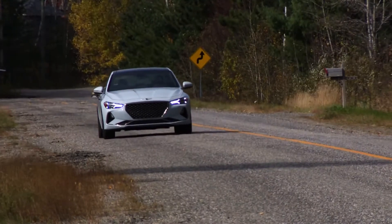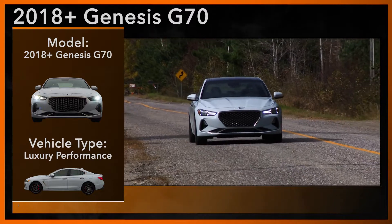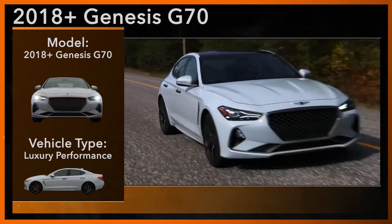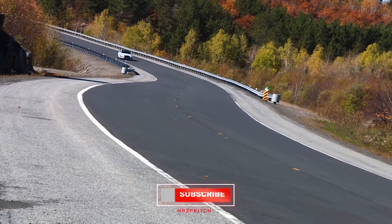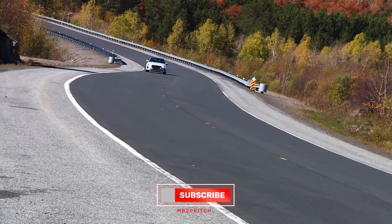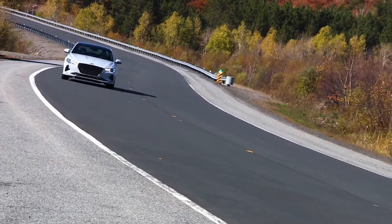The Genesis G70 luxury sport sedan has been on Canadian roads since 2017 when it launched for the following model year as the Genesis brand started ramping up its presence in the Canadian market. The G70 was designed to give shoppers an alternative to entry luxury staples from competitor automakers like Audi, Mercedes, Acura, Volvo, and BMW.